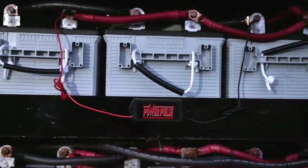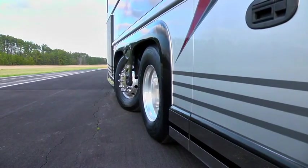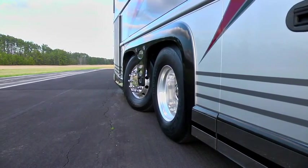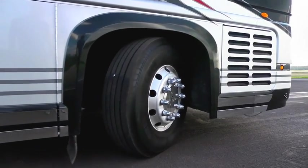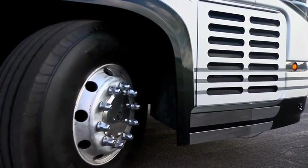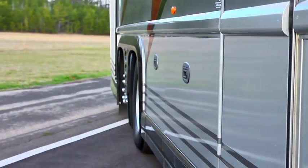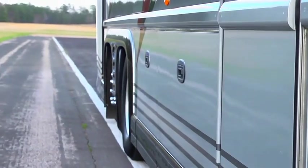The next bay back has six 8D gel cell batteries. Notice back here: the wheels on the tag axle are turned out like the front wheels — that's a steerable tag. As the driver turns the front wheels in one direction, the tag axle actually turns in the opposite direction, which decreases the turning radius of this 45-foot coach.